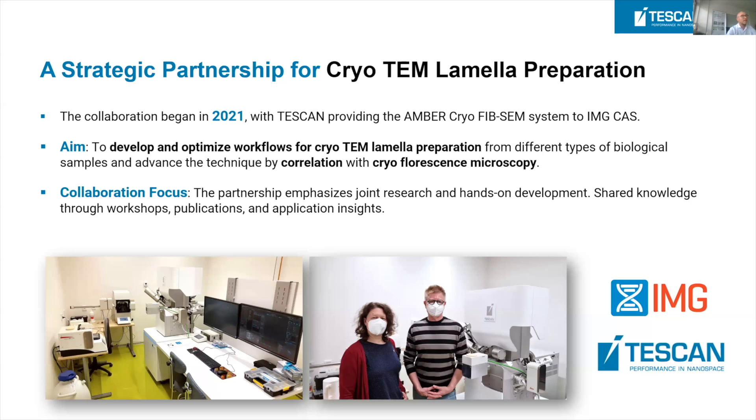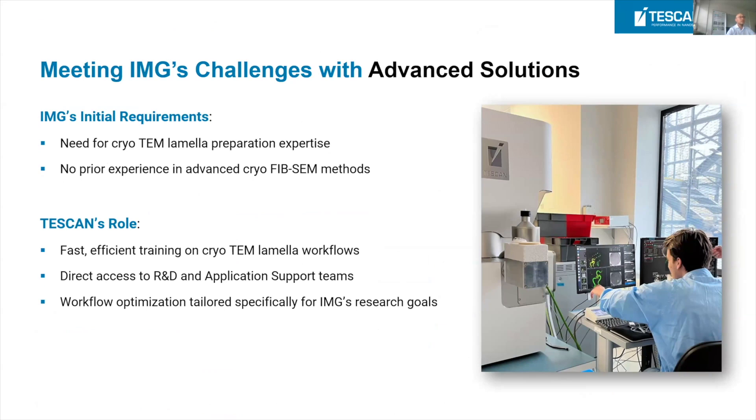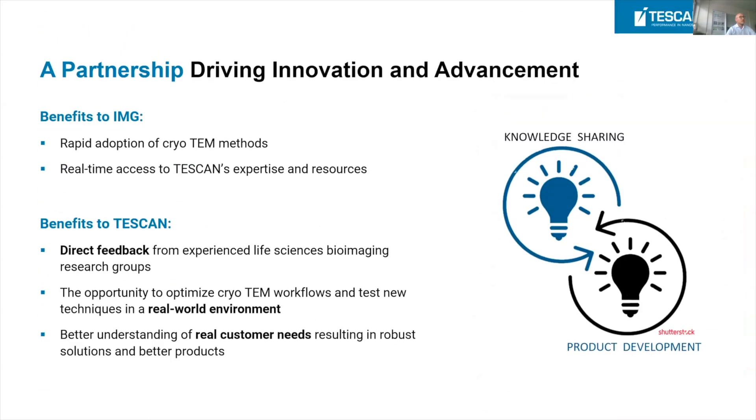The primary requirements of this development: first of all there was a need from IMG's side for cryo-FIB lamella preparation expertise. They had other possibilities to prepare samples, but this novel, precise, focused-ion-beam-based technology was simply missing. Even though they had no prior experience, it was the role and opportunity for TESCAN to rapidly train Dominic and the staff for these workflows — opening access to our R&D and application laboratories — so together we could optimize and tailor the workflow specifically according to the needs of the Institute of Molecular Genetics.